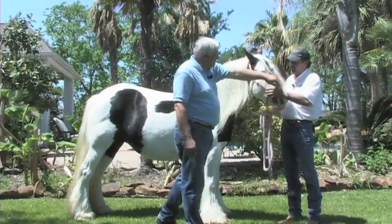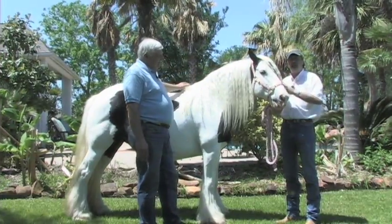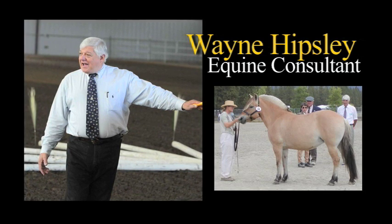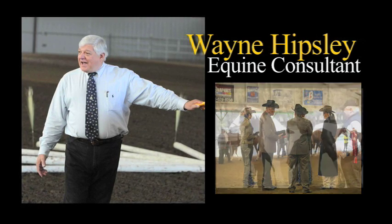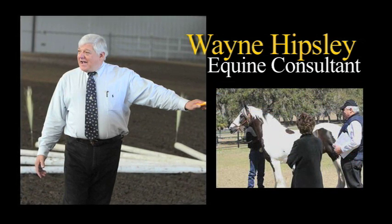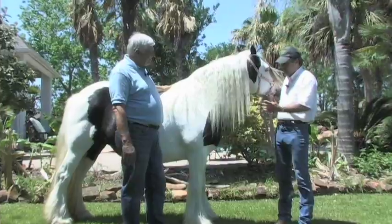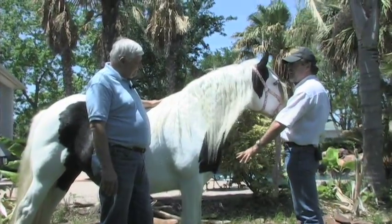To explain to viewers the importance of conformation and function as it relates to the Gypsy horses is Wayne Hipsley from Lexington, Kentucky. Wayne has over 50 years of experience in the equine industry in a wide variety of consulting capacities and has held a variety of educational seminars in many different countries. Wayne has worked as a coordinator and instructor to educate and license horse show judges and has been a tireless proponent of breed education for many breeds around the world.